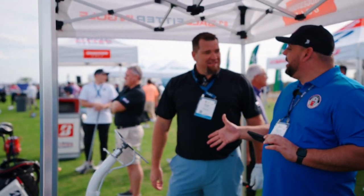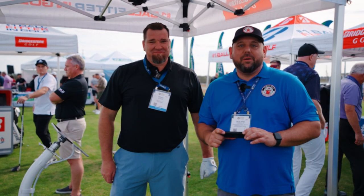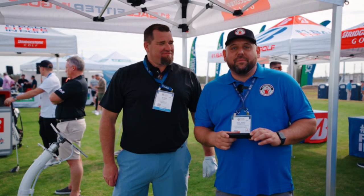Thank you Ryan, appreciate you taking the time with us today. If you have any questions, reach out at roland@mygaragegolf.com. Until we see you on the next one — keep on golfing!